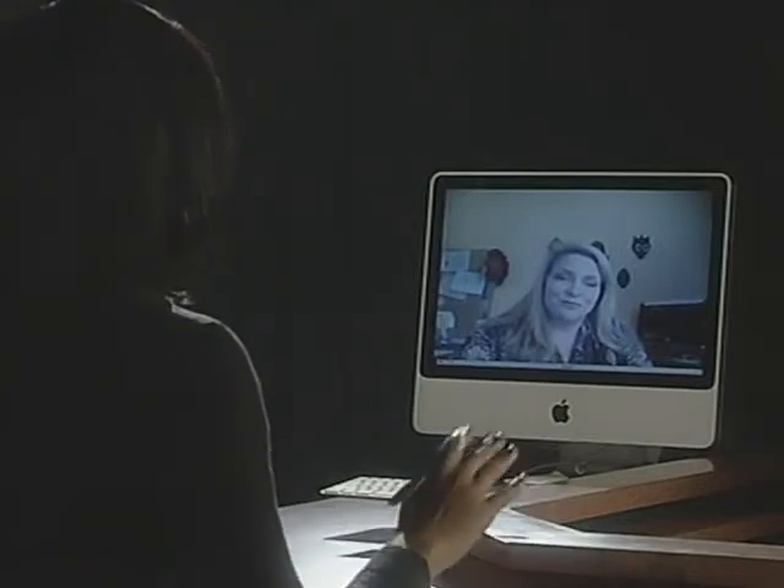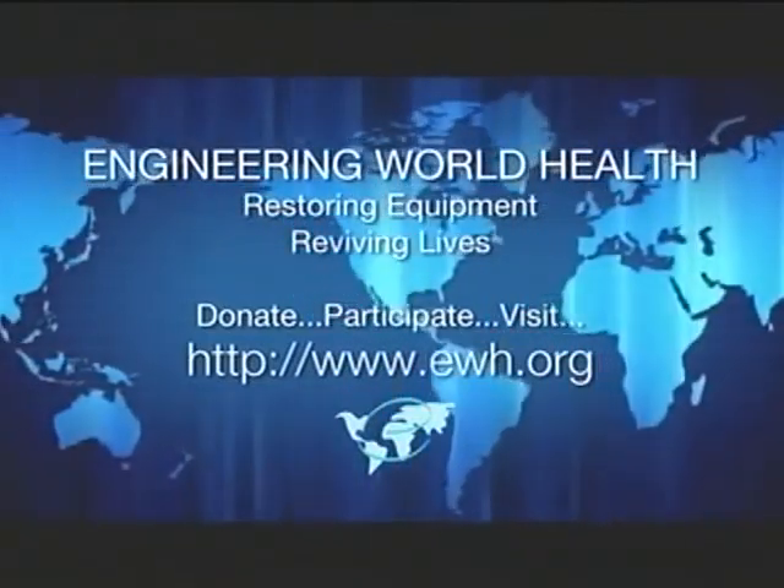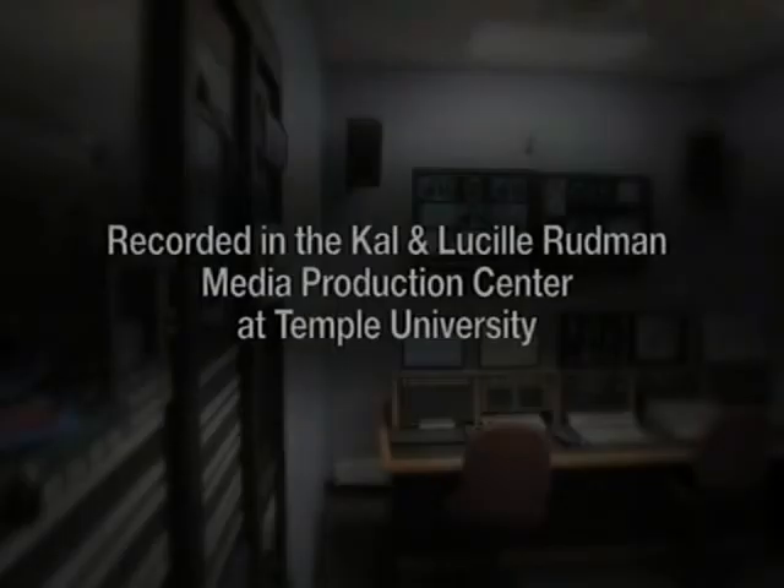Thank you so much, Melissa, for all the great information you've provided us today. Thank you to Dr. Kiani as well. Both of the videos for today's show were produced by Engineering World Health and provided to TUTV. For more information on Engineering World Health, including how you can volunteer or provide donations, you can go to www.ewh.org. For Temple University and TUTV, I'm Cherry Gregg. It's been a pleasure. Thank you for watching.